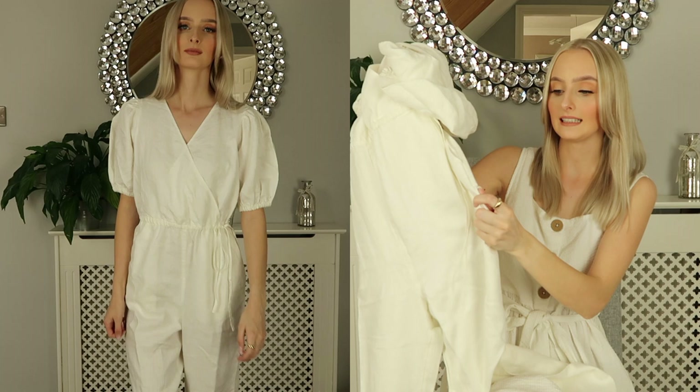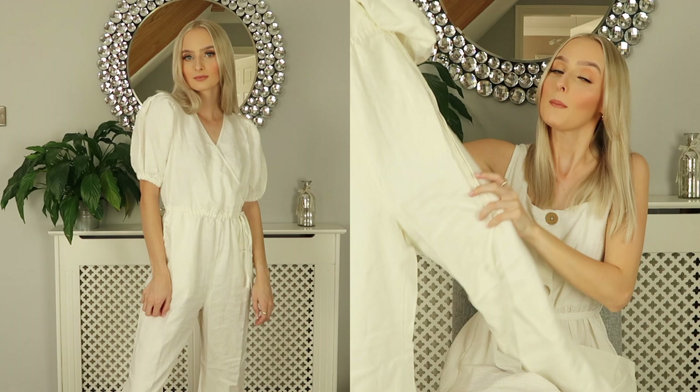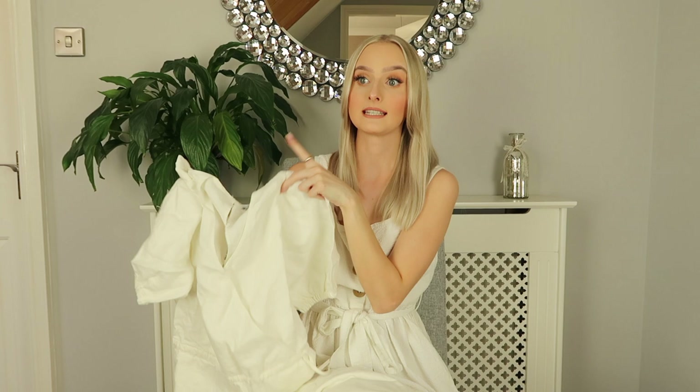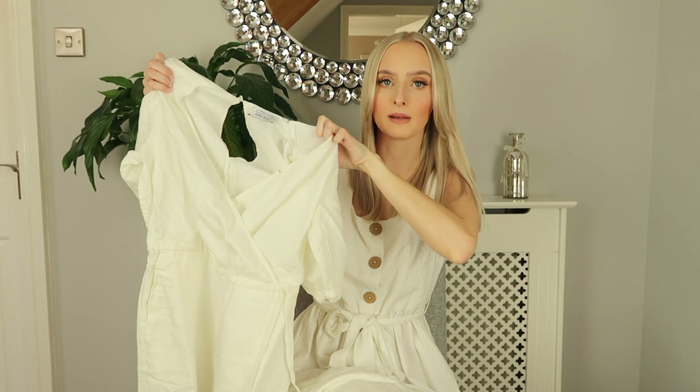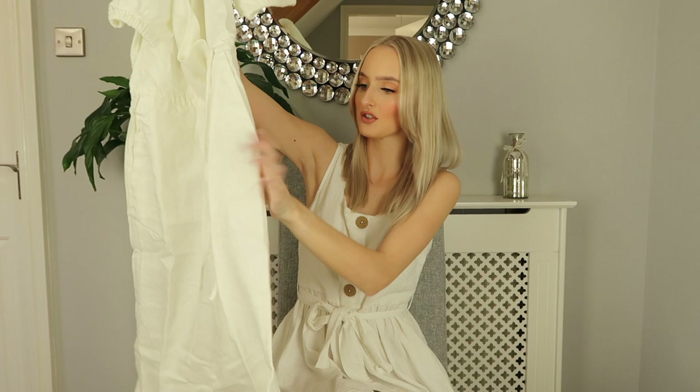It could be a little bit see-through but I think with some nude underwear it would be absolutely fine as the linen is so thick. It would be perfect for the summer, maybe more for the evenings when it's a little bit cooler as I think you would get quite hot in it during the day. You can undo the crossover detail at the top if you wanted it lower, or fasten it higher. I love the colour and linen is just a great fabric for the summer — it never goes out of style.